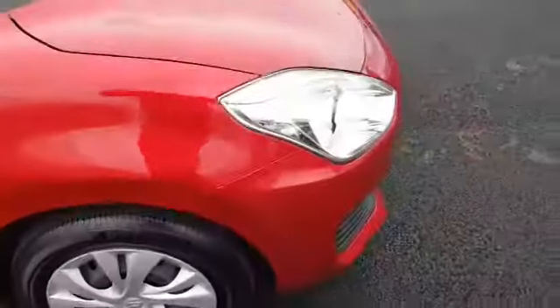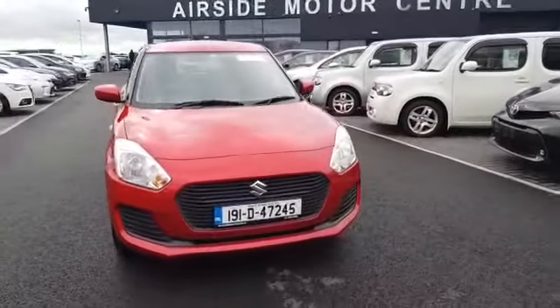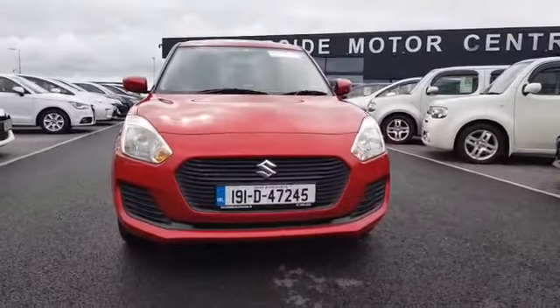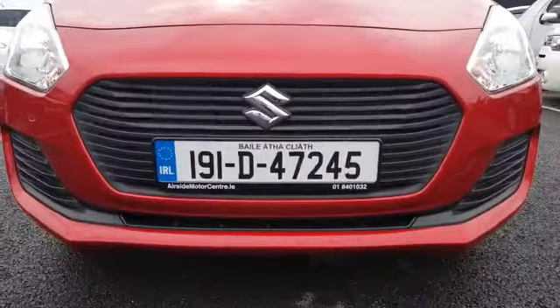It's got automatic transmission and a driver's heated seat. If you need any more information about this car, give us a call at 01-840-1032, send us an email at sales@airsidemotorcentre.ie, or check out our digital showroom at airsidemotorcentre.ie. Thank you.